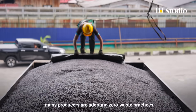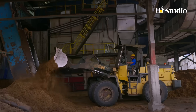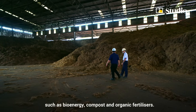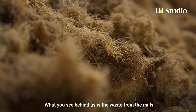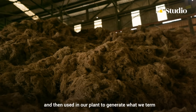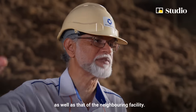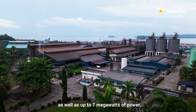Today, many producers are adopting zero waste practices, ensuring that almost every part of the crop gets used. By-products like empty fruit bunches, palm kernel shells and fibers are repurposed for uses such as bioenergy, compost and organic fertilizers. The waste from the mills — empty fruit bunches — is processed, shredded and then used in the plant to generate what is termed green steam and electricity, supplying all the energy requirements of the plant as well as the neighboring facility. It generates about 20 tons an hour of steam as well as up to 7 megawatts of power.